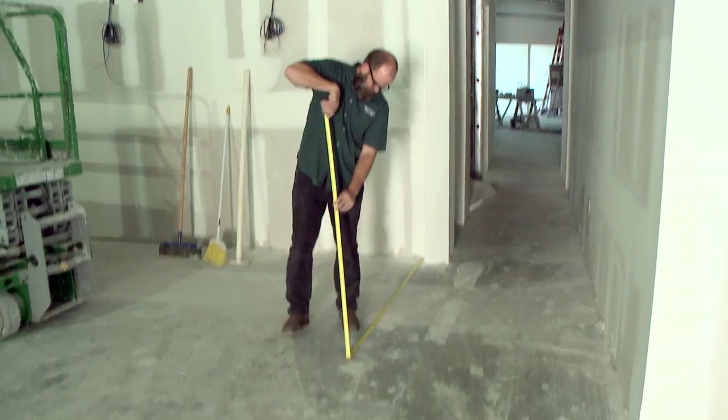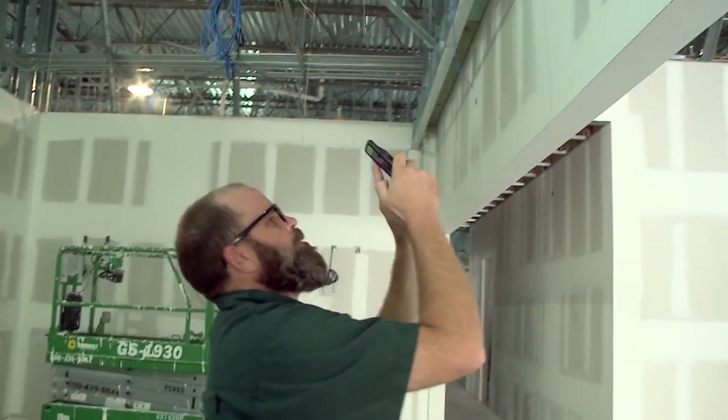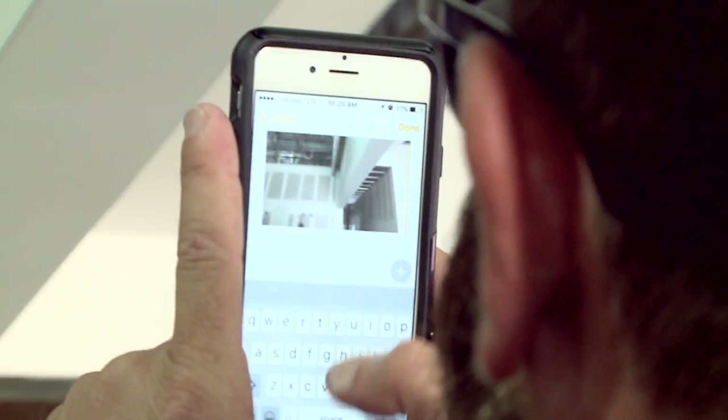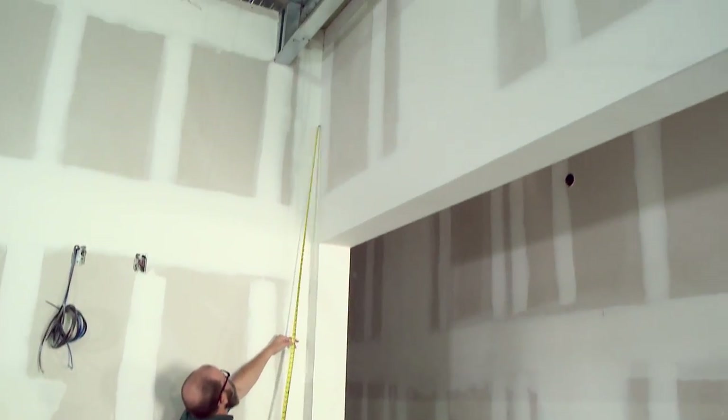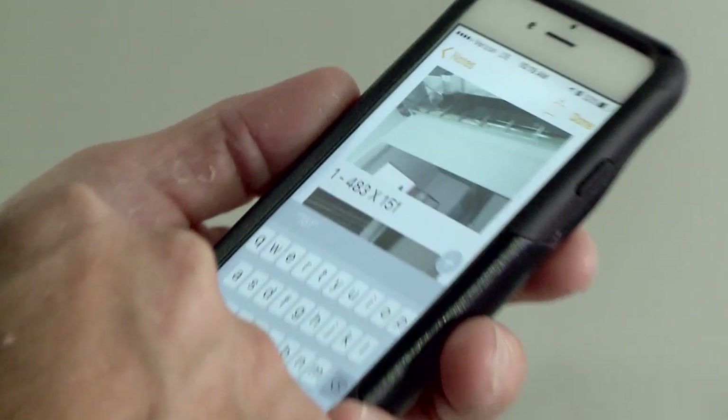Their process starts with coming out to the space and taking a field measurement. All the roller shade products are custom — they have to be built exactly to the space, down to the eighth of an inch. We come out, do a field measurement, make sure everything matches up to the glazing and mullion structure on the inside. At that point we put in an order, get them manufactured — which typically takes two to three weeks.